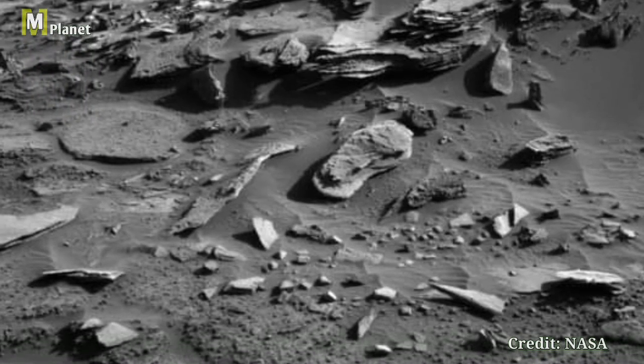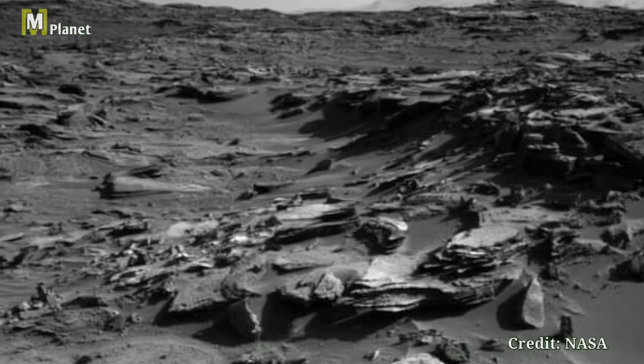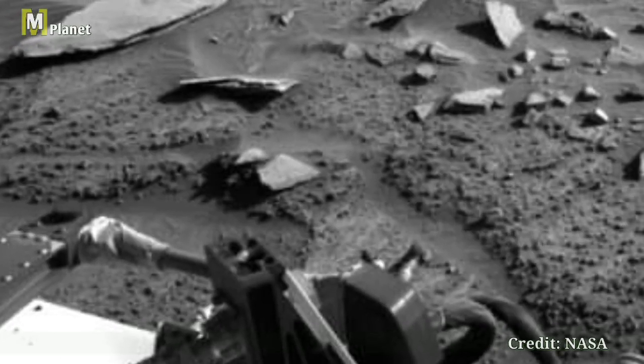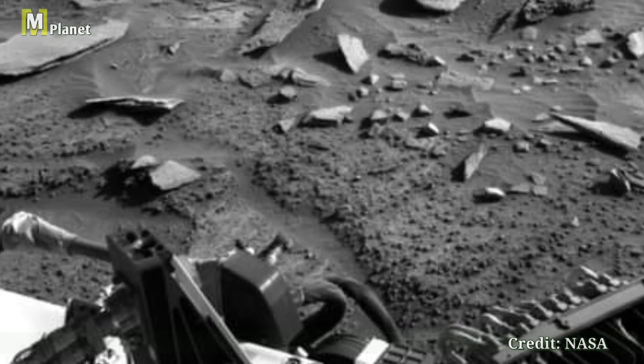Thanks for watching! If you enjoyed this quick look at Mars, be sure to like, subscribe, and hit the bell icon for more space exploration. Leave a comment below with what you find most fascinating about Mars. Thanks for watching.